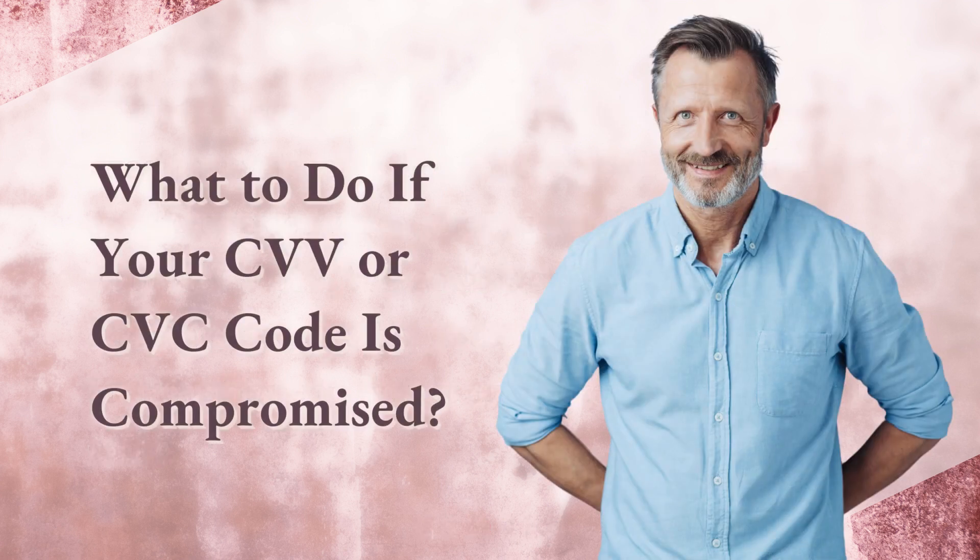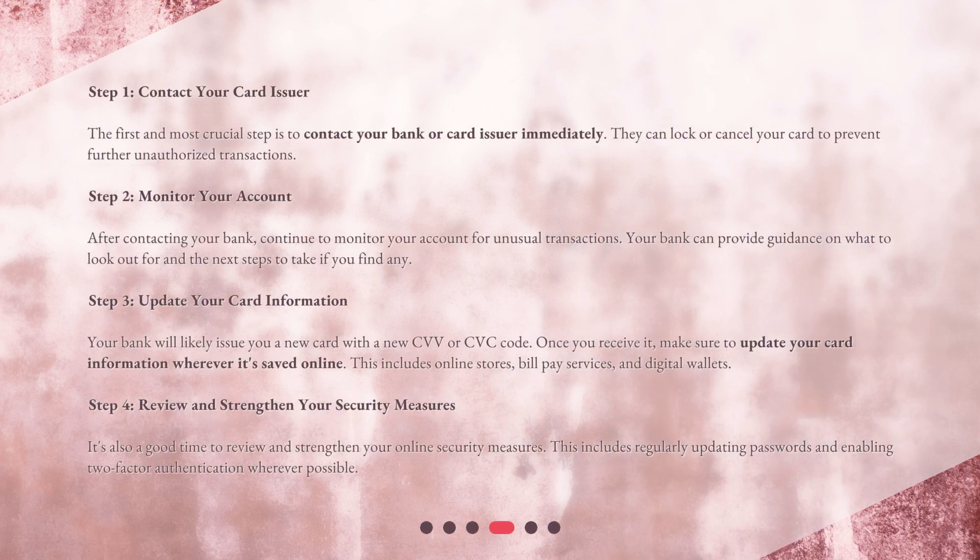What to do if your CVV or CVC code is compromised? Step 1: Contact your card issuer. The first and most crucial step is to contact your bank or card issuer immediately. They can lock or cancel your card to prevent further unauthorized transactions.